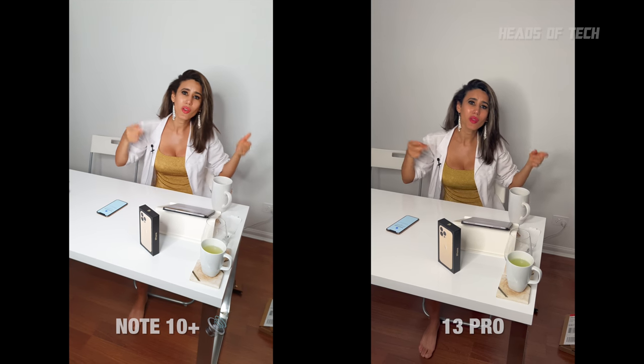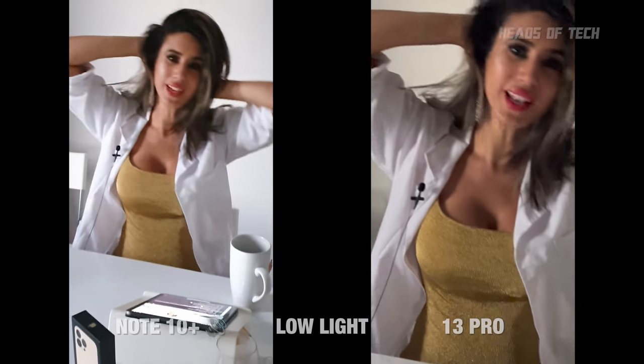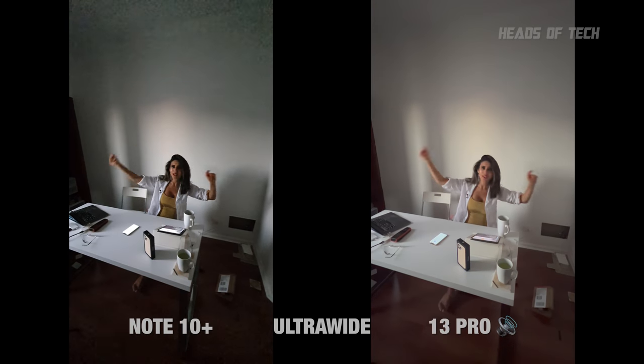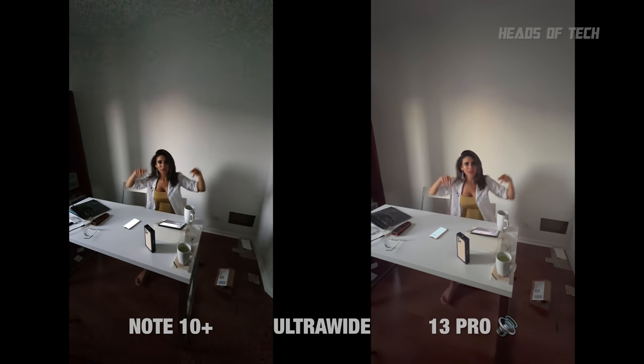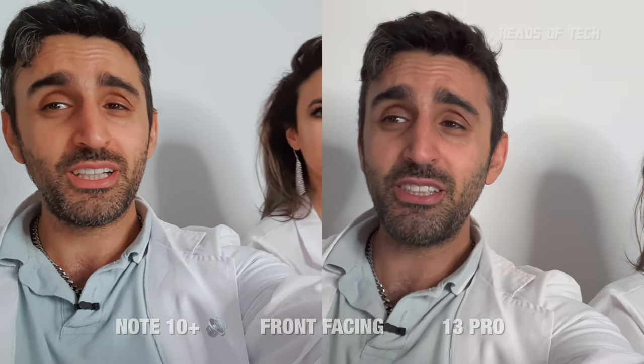iPhone 13 Pro unboxing — we're doing the camera quality test right now. Yes, we are checking this unboxing live. iPhone 13 Pro, front and back, up and down — is it wobbly? I'm still on the orange Samsung over here — that's awful.